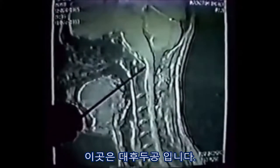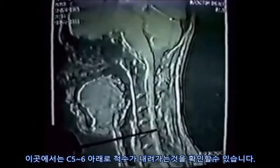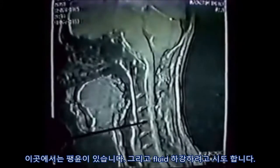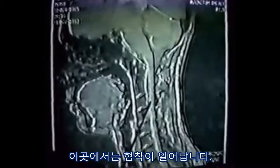Notice the size of the foramen magnum, notice the ventricular action, notice the disc herniations, notice the cord descending down here over C5, C6. Notice the bulges here and the fluid trying to descend down. This is a stenosis occurring here.